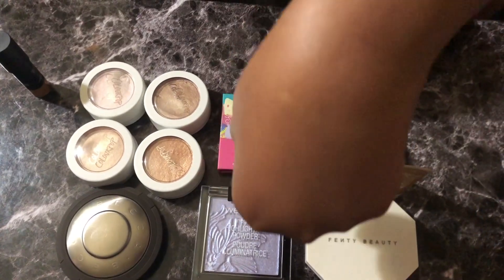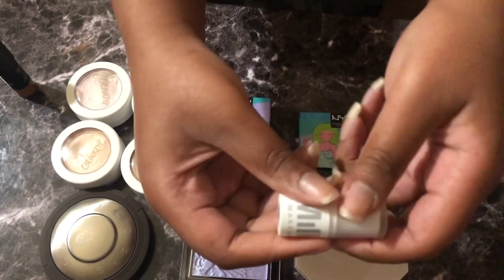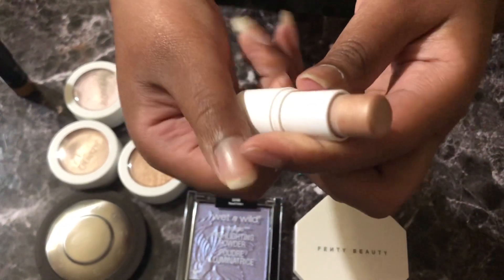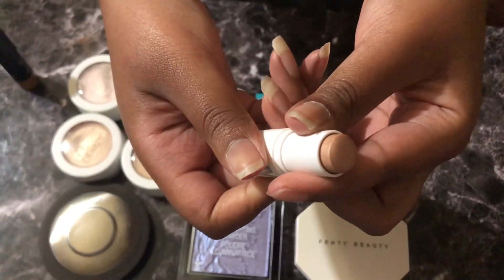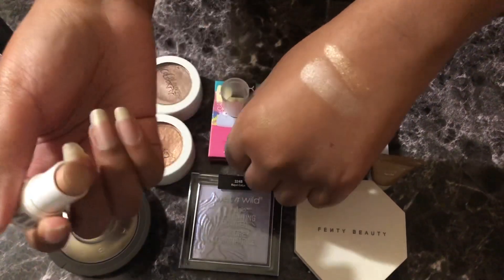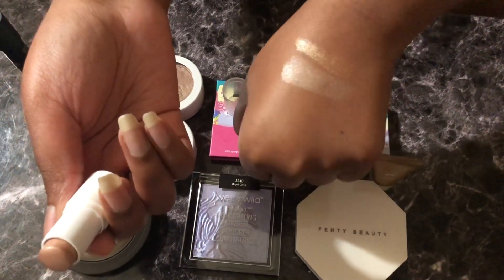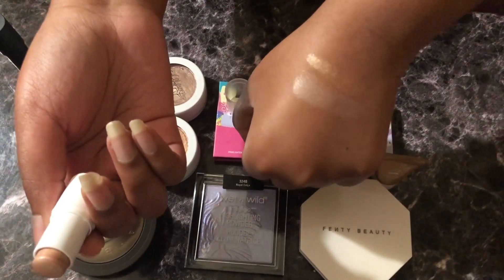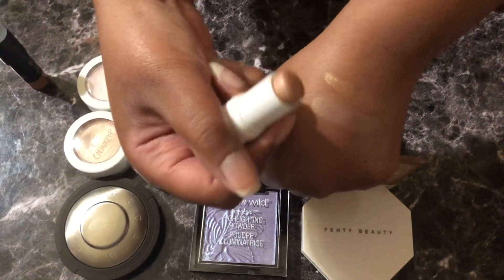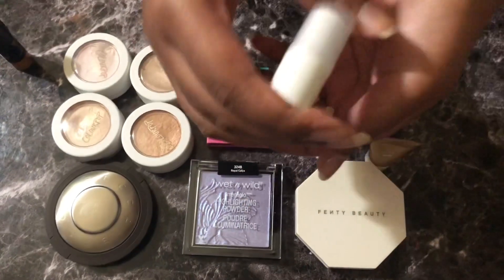Next we have the Milk Highlighter in Lit — it's another little stick. I got this in a Christmas Sephora Favorites. It's in Lit, by the way. It's a nice icy color and I really like it as just a solid illuminator. It doesn't really give me much color nor does it give white cast, so I really like it. I had three of these at one point but I only have the one left.